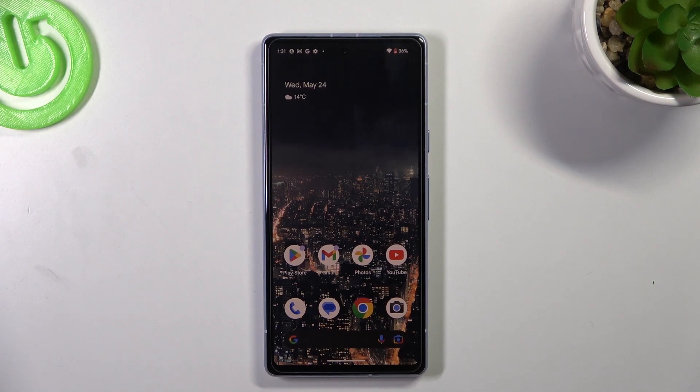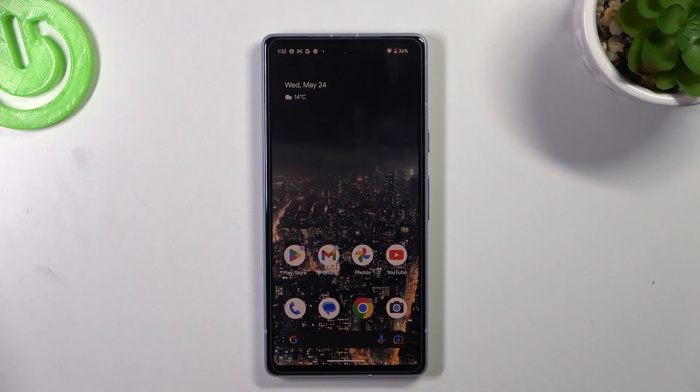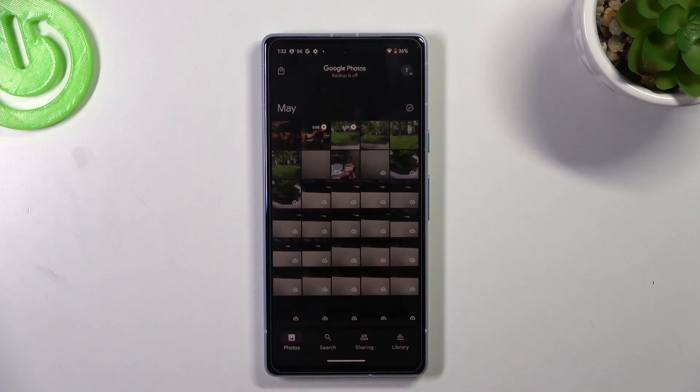Welcome to HardRisked Info Channel. Viewers, in front of me is a Google Pixel 7a, and now I'm going to show you how to recover deleted photos and videos from the recycle bin on this device. First thing, open the Photos application.